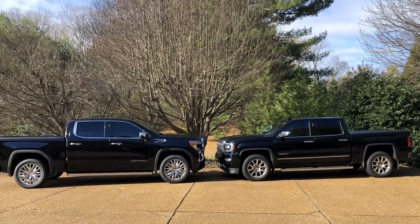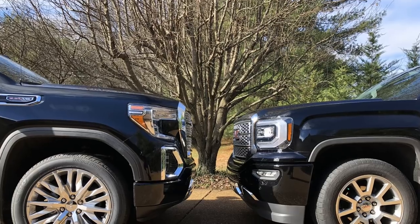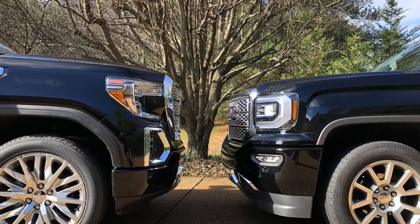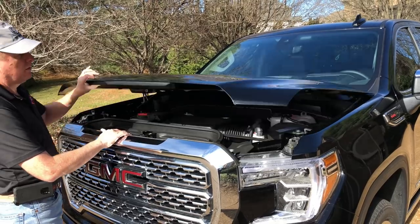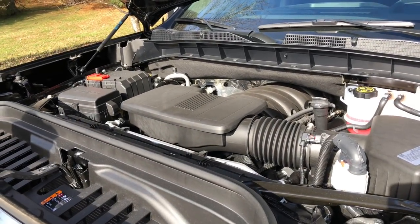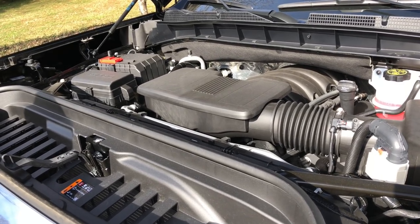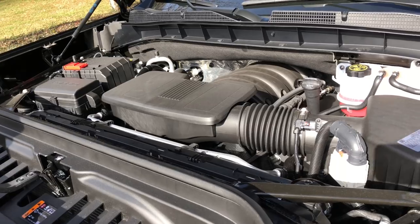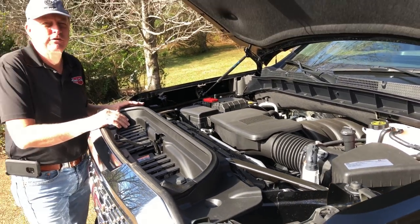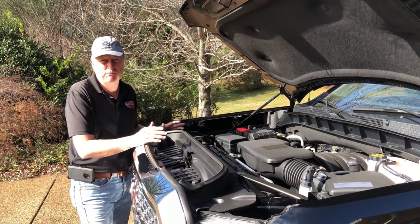A side-by-side comparison shows the 2019 on the left looks substantially larger than the previous model. Under the hood is a 6.2-liter, 420-horsepower engine with 460 foot-pounds of torque. This is a carryover from the 2018 — a very similar engine — but the transmission has been updated to a 10-speed versus the 8-speed from prior years.